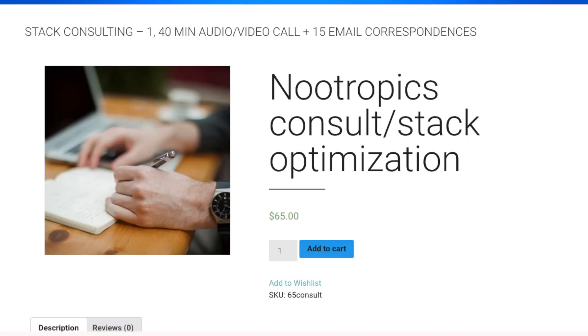Lastly, we've got a nootropics consulting service — 40 minutes with yours truly, Skype or video call, and 15 additional email correspondences. Get all that stuff at livecortex.com.